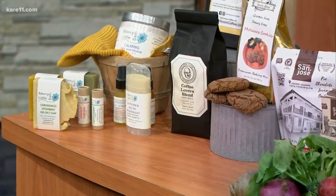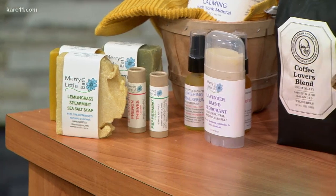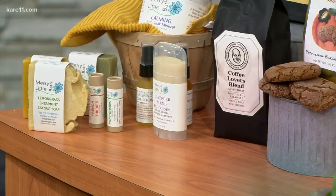At each of our markets there are different vendors, and they have showcased a lot of their wares. You can find small batch coffees, bath and spa products, essential oils, even gluten-free cookie mixes, and some chocolates.